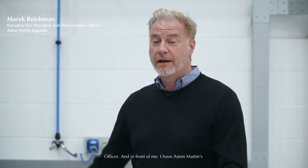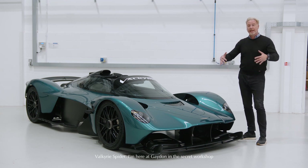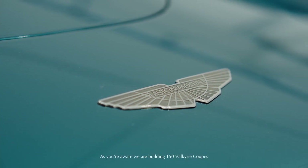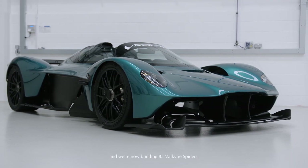Hello, I'm Marek Reichman, Aston Martin's Chief Creative Officer, and in front of me I have Aston Martin's Valkyrie Spyder. I'm here at Gaydon in the secret workshop where we'd be building the car just before it ships out to the US. As you're aware, we're building 150 Valkyrie coupes and we're now building 85 Valkyrie Spyders.